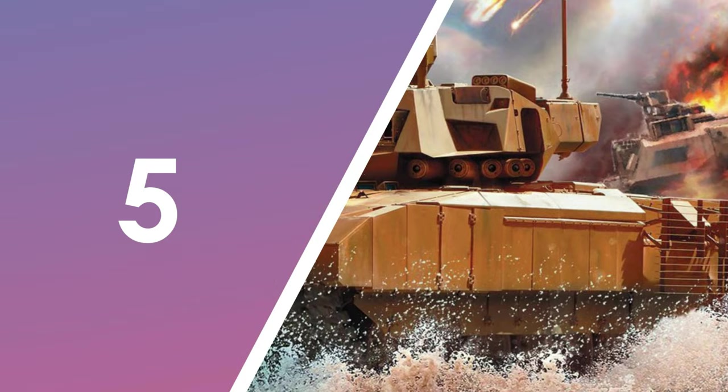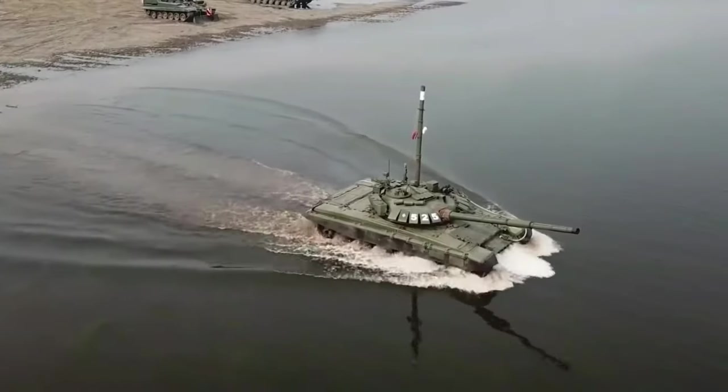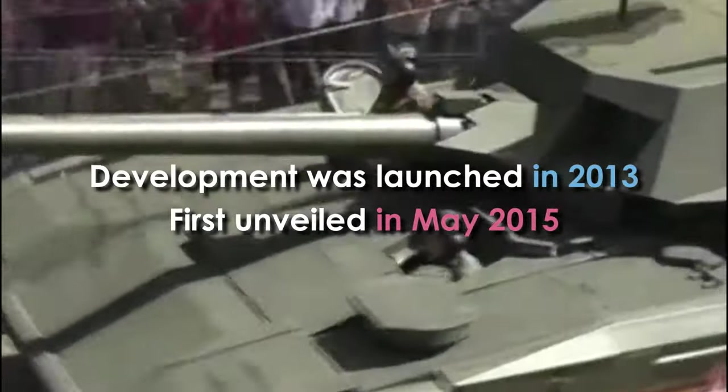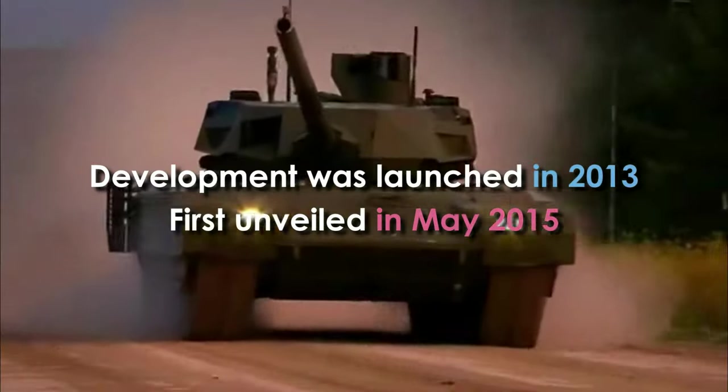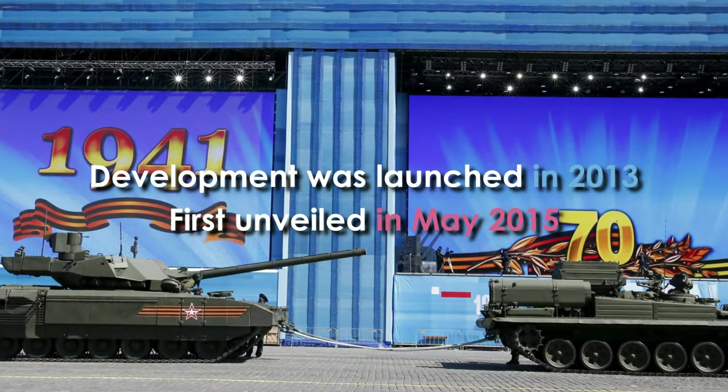Number 5: the Russian T-14 Armata. The T-14 Armata is a main battle tank designed by a Russian defense company. Development was launched in 2013, and it was officially unveiled for the first time during the Moscow Victory Day Parade in May 2015.